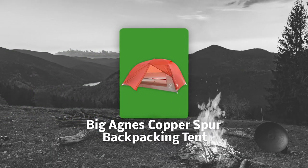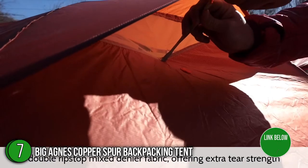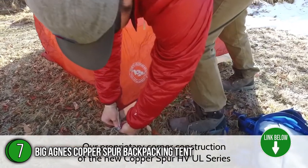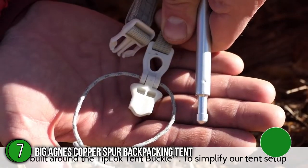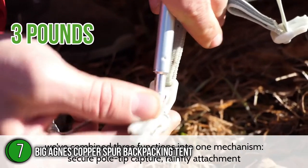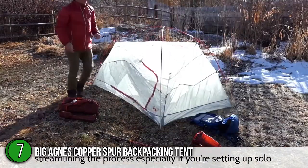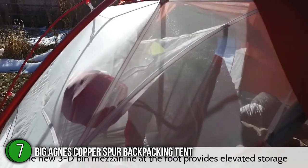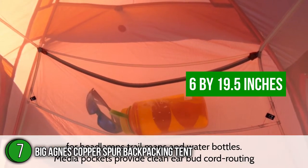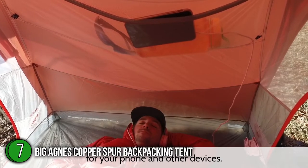The seventh backpacking tent on our list is the Big Agnes Copper Spur Backpacking Tent. The Copper Spur strikes an excellent balance between weight, livability, convenience, and weather protection. It's a great choice for backpackers wanting to keep their packs light without giving up convenience and comfort. It weighs in at just over three pounds and has two spacious vestibules that convert into highly functional awnings. The Copper Spur HV comes in four different sizes: one-person, two-person, three-person, and four-person variants. The tent stuffs down to 6 x 19.5 inches, fitting nicely into its stuff sack and into your backpacking pack.